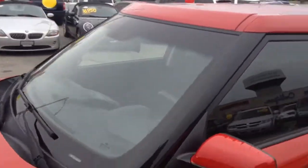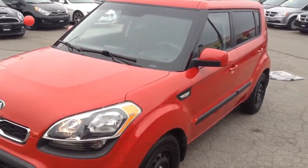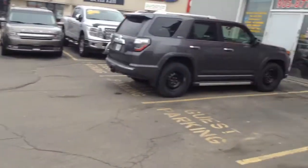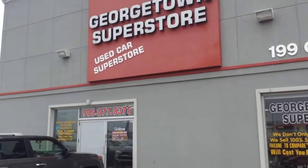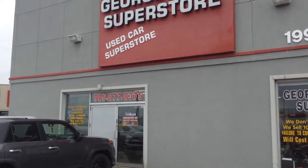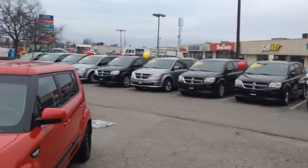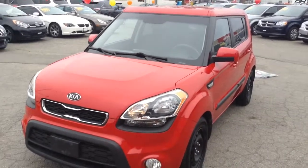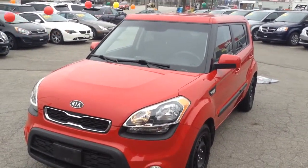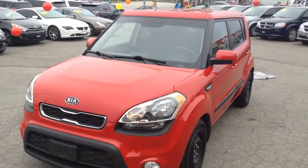Now that you've had a chance to see it through the eyes of video, I'd like to invite you down to 199 Guelph Street where we are located. We can be reached at area code 905-877-8375 to set up an appointment. This weekend we are doing an early Christmas special — a Black Friday special — including a year's worth of oil changes as well as a spring detail, with lots of extra value being offered for the vehicle.